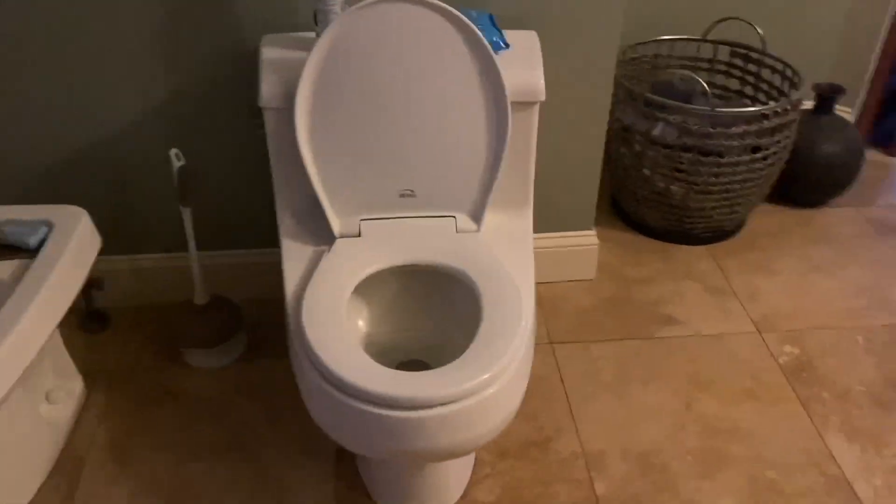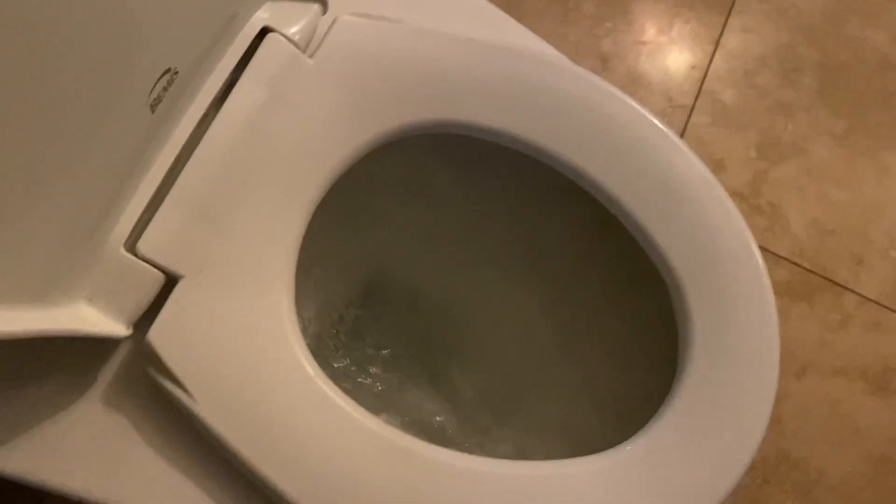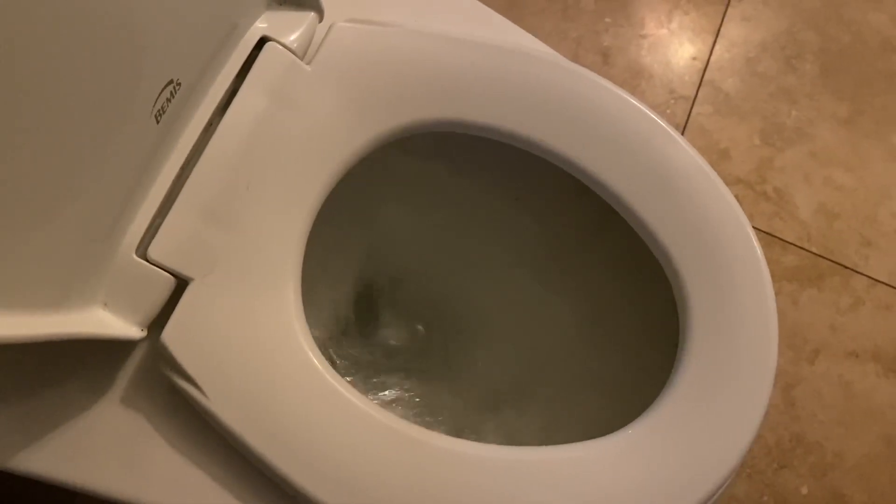Now, to prevent toilet rings from building up, you'd have to clean your toilet every time you flush. That's over 3,600 times a year, but who would do that?